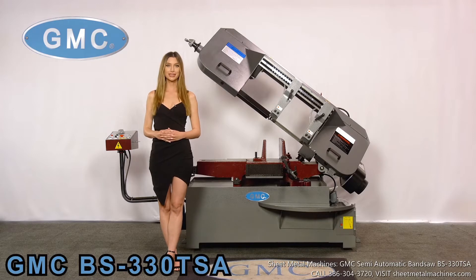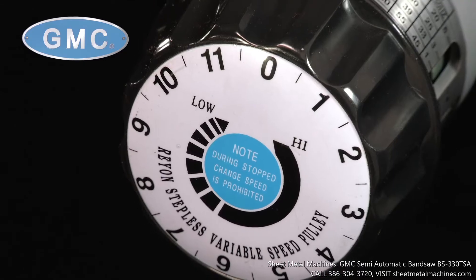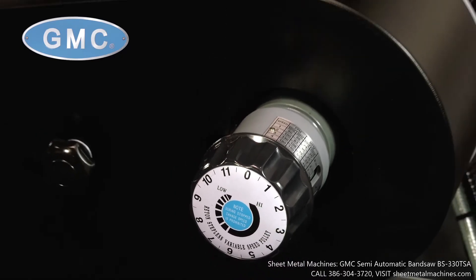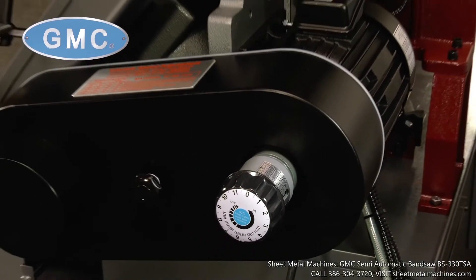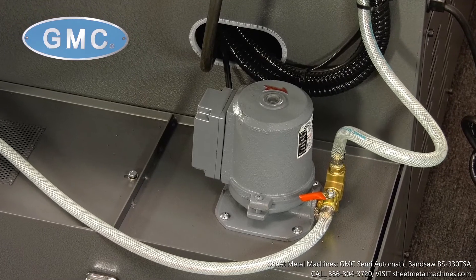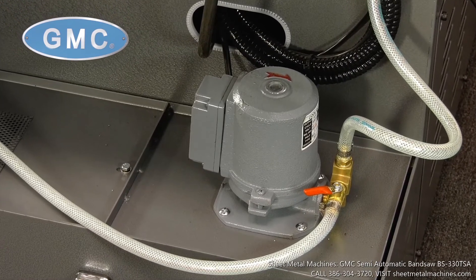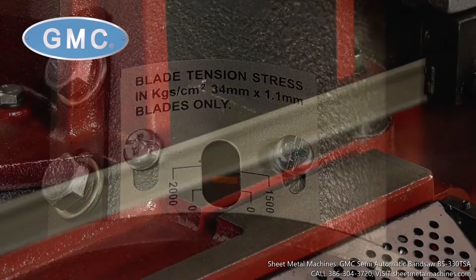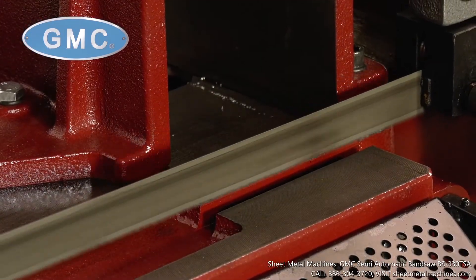This machine has hydraulic clamping that clamps the material, lowers the head, then automatically raises the head back up after the cut is done. The blade speed can be varied from 66 feet per minute to 264 feet per minute with a dial that sets the speed. This bandsaw comes standard with a powerful flood coolant system as well as a patented blade tensioning gauge that makes it easy to achieve proper blade tension.